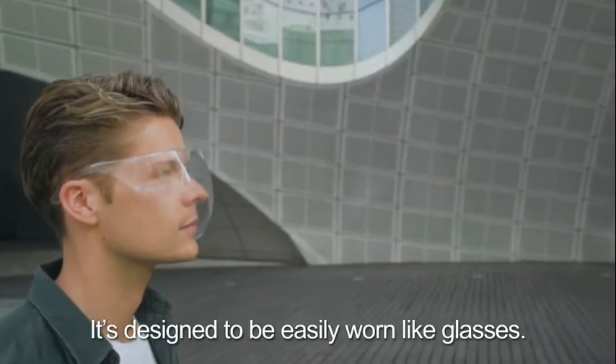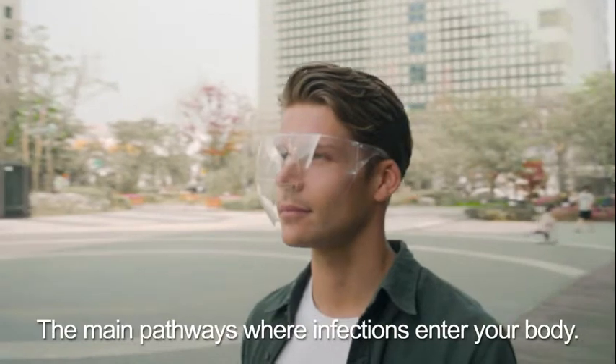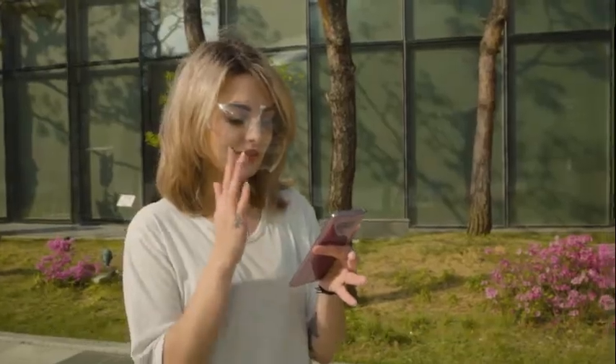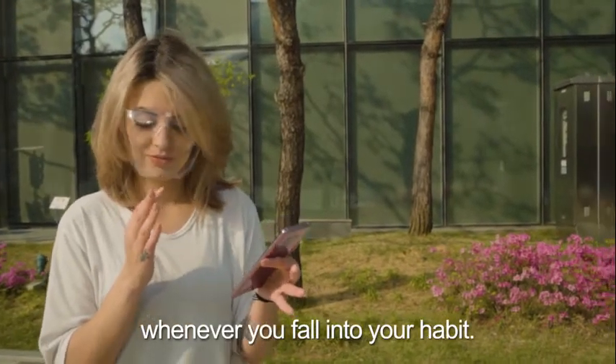It's designed to be easily worn like glasses. Block covers your eyes, nose, and mouth — the main pathways where infections enter your body. It works as a barrier when you subconsciously reach for these parts, and draws your attention whenever you fall into your habits.